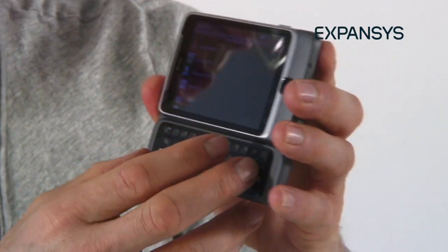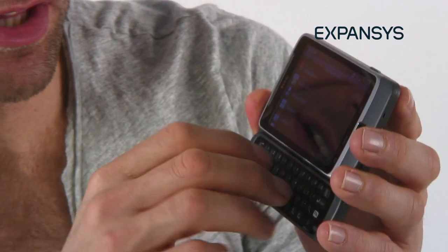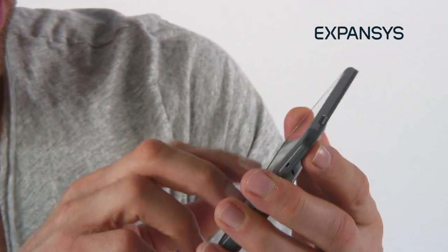The keyboard itself features a bunch of enhanced smart keys, so you don't have to necessarily input everything. You can do little key combos that jump to various sections of the Android 2.2 operating system.